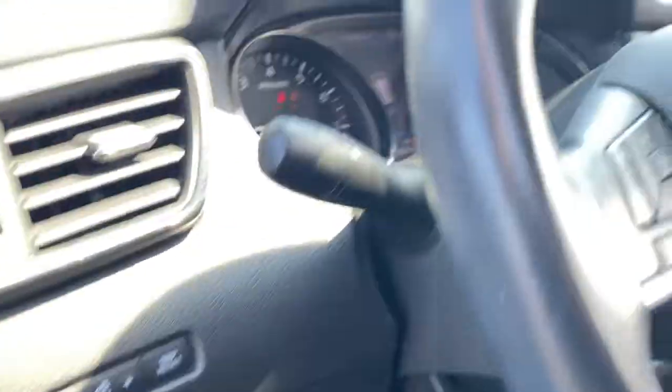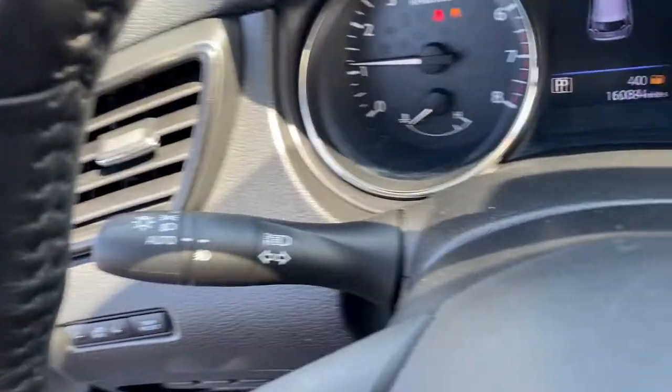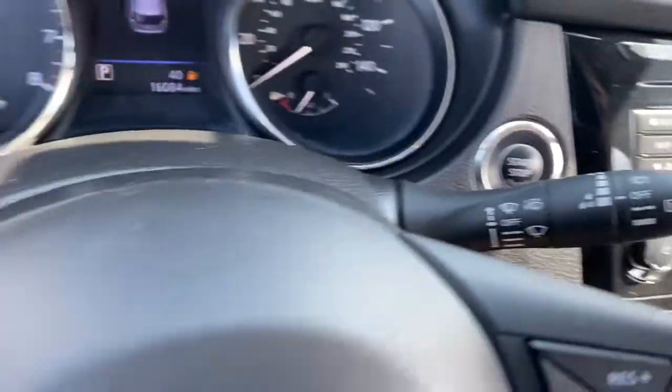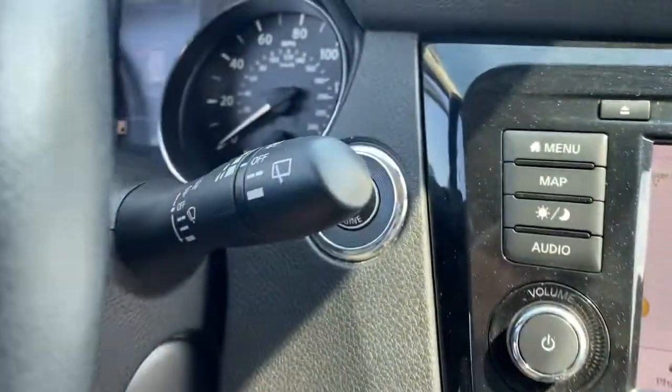The following are some of this vehicle's highlighted options: Panoramic Roof, Navigation System, Keyless Entry, Sun Moon Roof, Fog Lamps, Power Lift Gate, Aluminum Wheels, Heated Front Seat, Electronic Stability Control, Dual Zone AC.